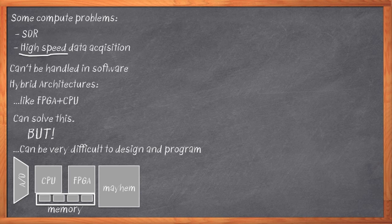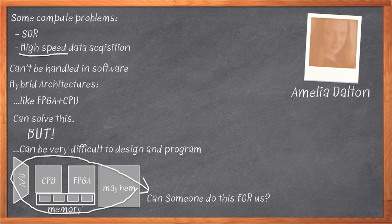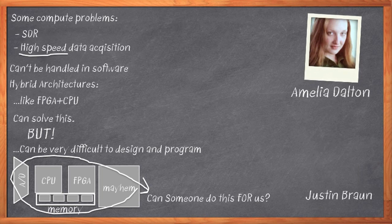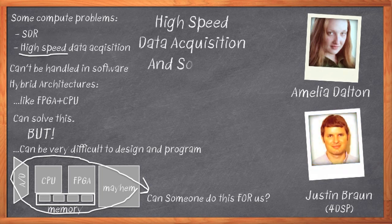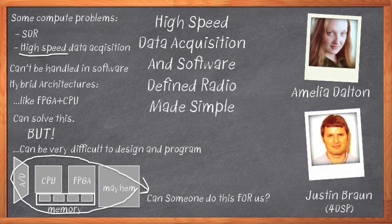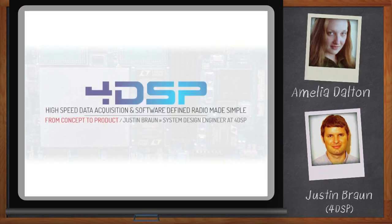Wouldn't it be nice if somebody would build that platform for you, and then you could just start working on your actual algorithm and design? Hi, I'm Amelia Dalton, host of Chalk Talk. Building a hybrid computing platform from scratch is a huge and complicated project. Luckily, someone has already done that work for you. My guest today is Justin Braun from 4DSP, and we're going to talk about how you can use pre-designed platforms to dramatically simplify these complex computing and data acquisition problems. I want to remind everyone that you can click on either or both of the links below the player to get more information about 4DSP's FMC and software-defined radio products.